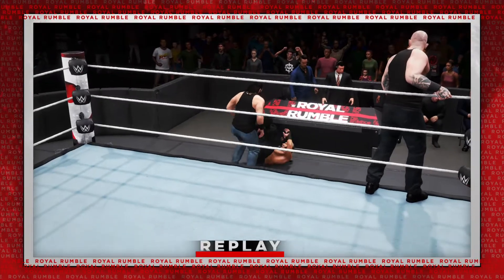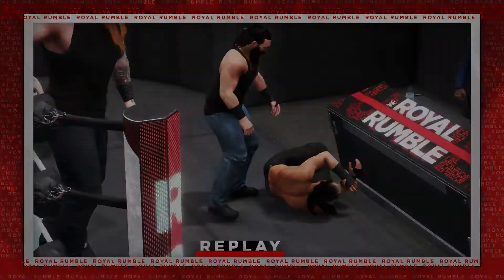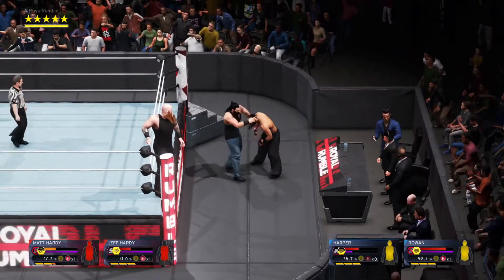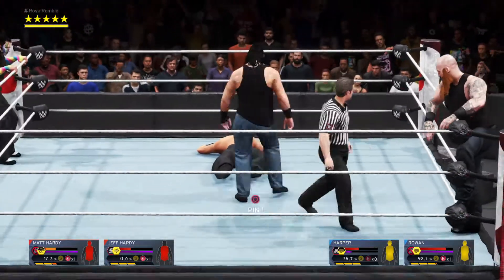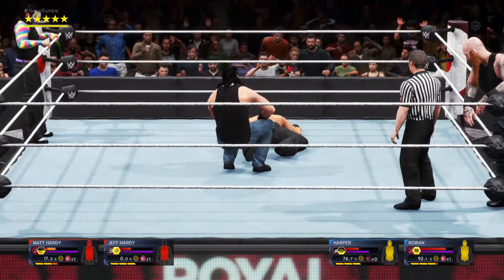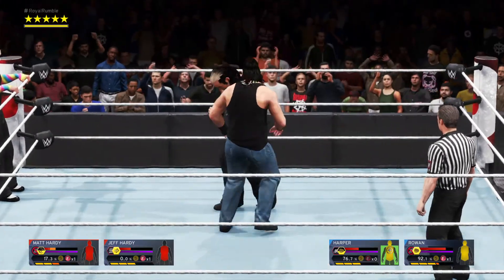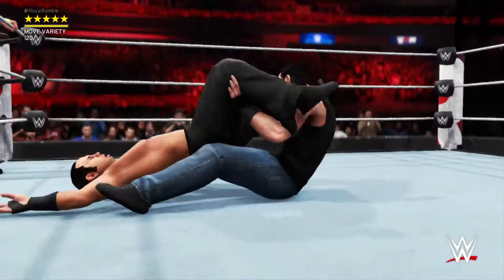Can Matt Hardy recover from this? He's in a precarious position for sure! Let's look at this again — let's get it from the back. It's bringing it back into the red. We're gonna see it — Power! Sit down, Powerbomb!